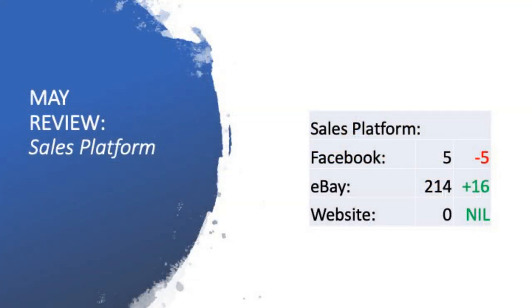Looking at the sales platform performance now — very interesting to see that eBay has been the dominant one yet again. I've had five sales on Facebook Marketplace, a decrease of five from the previous month — I did hit 10 in April. eBay was 198 in April and has bumped up to 214 sales, so a really cool increase of 16. My website has had zero sales for the month of May because I just haven't been putting enough time and effort into listing new items there. Now that I've got the van, I'm going to be putting more time into buying more furniture, which should help expand my Facebook Marketplace presence back to the old numbers.